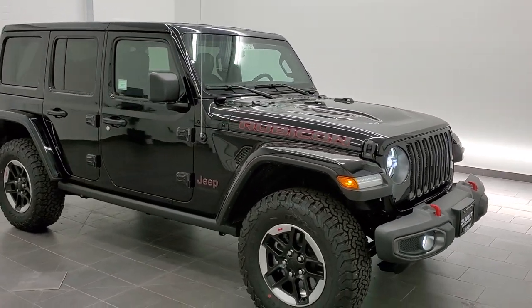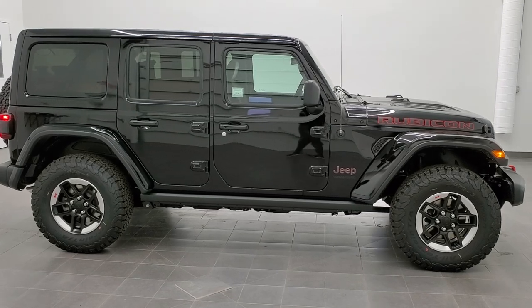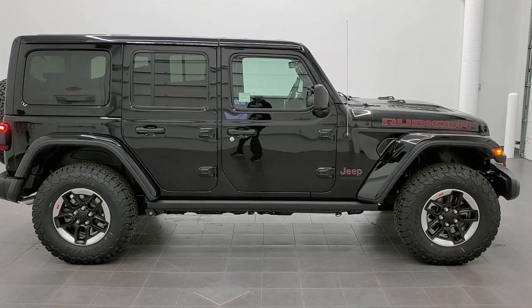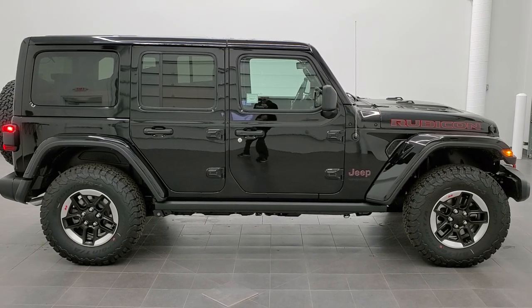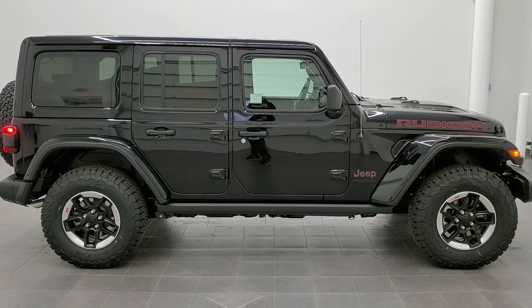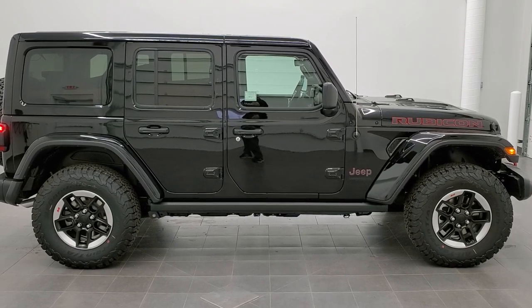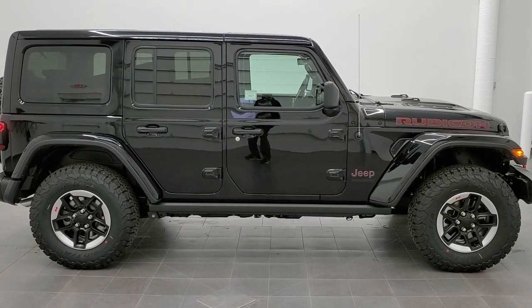Thanks again for checking out the video. To see more pictures of this Wrangler or any of our other 450 new and used cars, trucks, SUVs, minivans, and Wranglers, go to summitauto.com — full pictures and descriptions of every vehicle from two locations. For more HD videos, visit youtube.com/summitauto. Remember to like, subscribe, and share. A link to subscribe is on your left, more Wrangler videos on your right, and a link to this specific vehicle on the bottom. We look forward to helping you with this 2021 Jeep Wrangler Unlimited Rubicon.